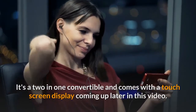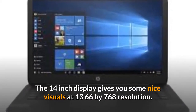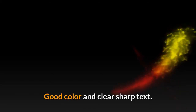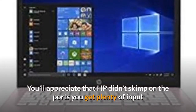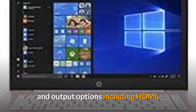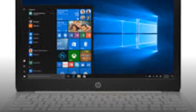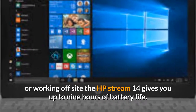The 14-inch display gives you some nice visuals at 1366 by 768 resolution, good color, and clear sharp text. You'll appreciate that HP didn't skimp on the ports — you get plenty of input and output options including HDMI. If you're always on the go, running from class to class or working off-site, the HP Stream 14 gives you up to nine hours of battery life.